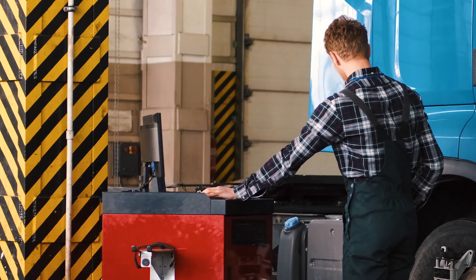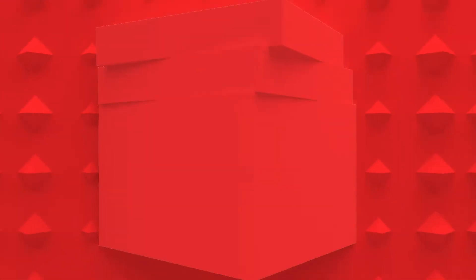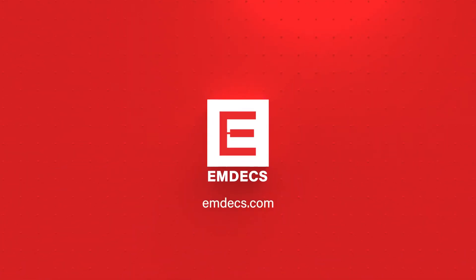By helping you be productive, MDEX can be the most valuable tool in your shop. Demos are free and no question is too small when it comes to the efficiency of your business. Visit us at mdex.com.